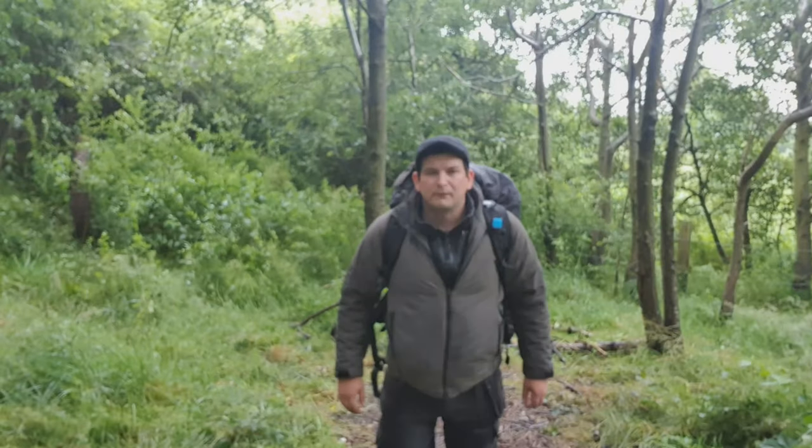The rain has come. Hi everyone, welcome to another episode of Oscar Outdoors. Join me in this one for some wild woodland hammock camping.